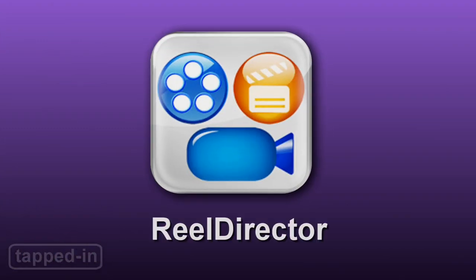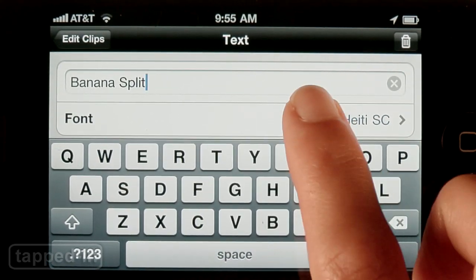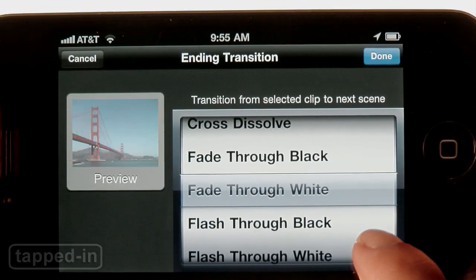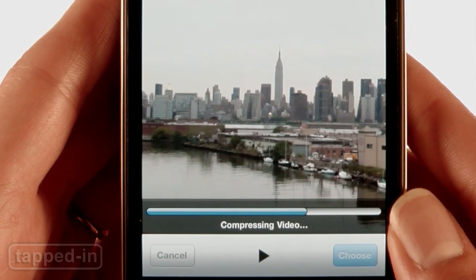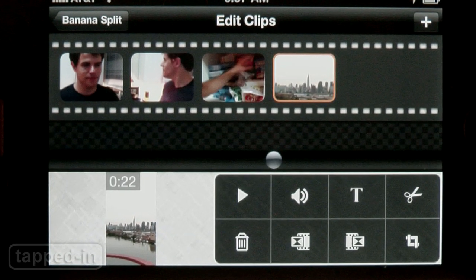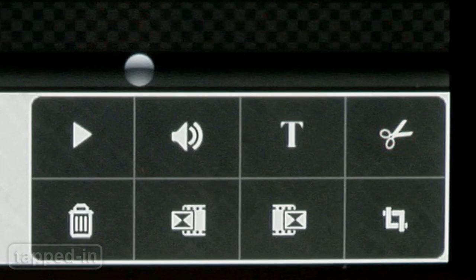Reel Director is similar but gives you more control over your cuts. When starting a new project, you can add elements like a title, closing credits, and transitions — there are lots to choose from. Unlike iMovie, the app needs to compress video before importing it, which can take several seconds. When editing, the app's controls let you play clips, adjust sound, add text, and make cuts.